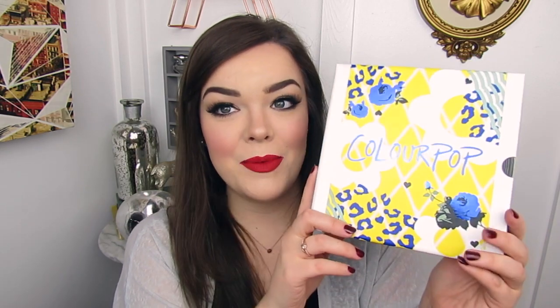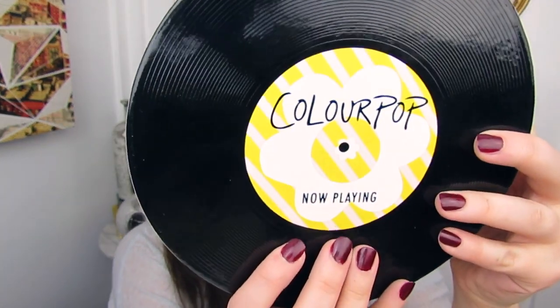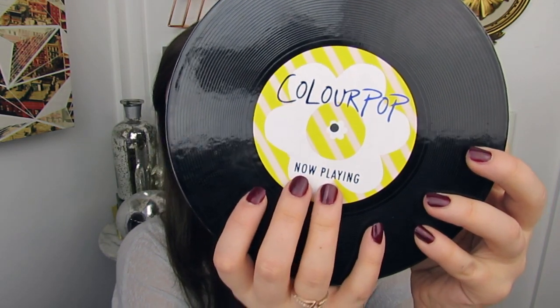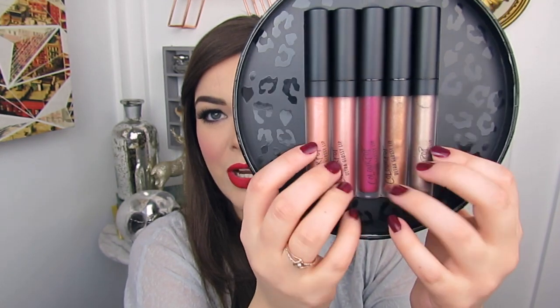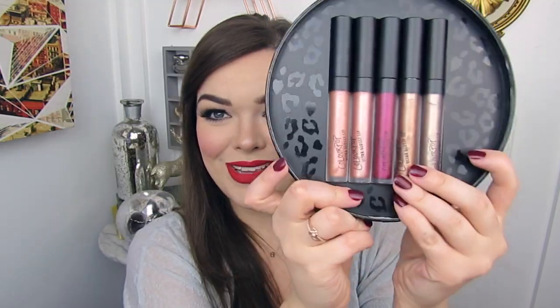Next up, we also have another item from the Holiday Collection. This is the Kiss & Tell Ultra Glossy Lip Collection. Look how pretty this box is — and the coolest part is when you slide it out, it looks like an old record. It has ColourPop right here and then it just says 'now playing.' I showed this in my holiday haul as well, but the glosses inside are all very shimmery, sparkly, and absolutely beautiful.